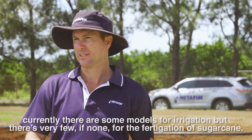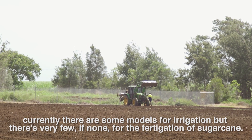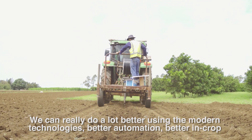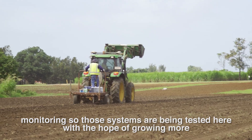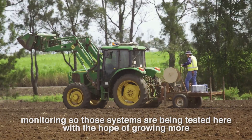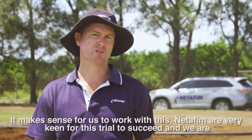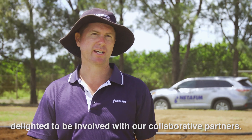Currently there are some models for irrigation but very few, if any, for the fertigation of sugarcane. We can really do a lot better using modern technologies — better automation, better in-crop monitoring. Those systems are being tested here with the hope of growing more crop for farmers in a more profitable way. Netafim are very keen for this trial to succeed and we're delighted to be involved with our collaborative partners.